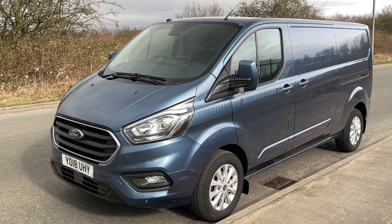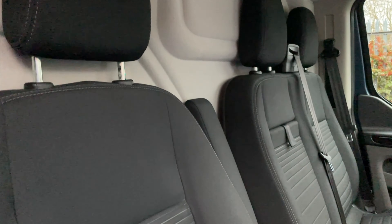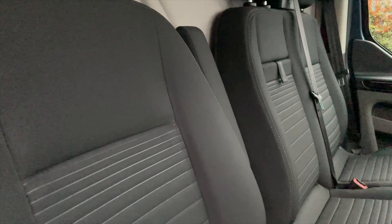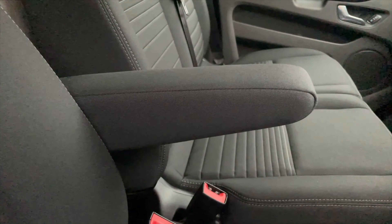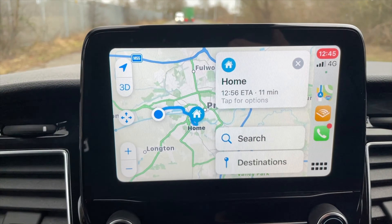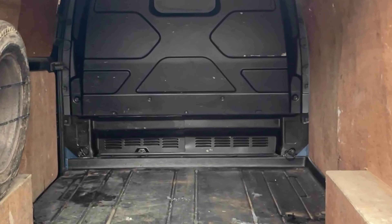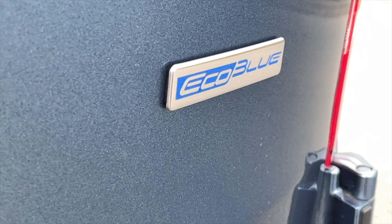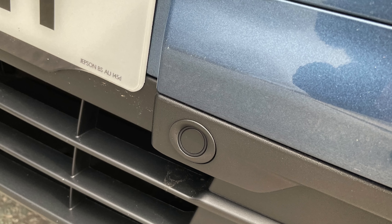Long wheelbase, it's done 18,382 miles with documented service history. On the 14th of May 2019 at 7,762 miles it was serviced at GJ Honeywell, Chelmsford, and on the 9th of October 2020 at 15,754 miles it was serviced at GJ Honeywell, Chelmsford again. Lovely spec vehicle — it has front parking sensors.